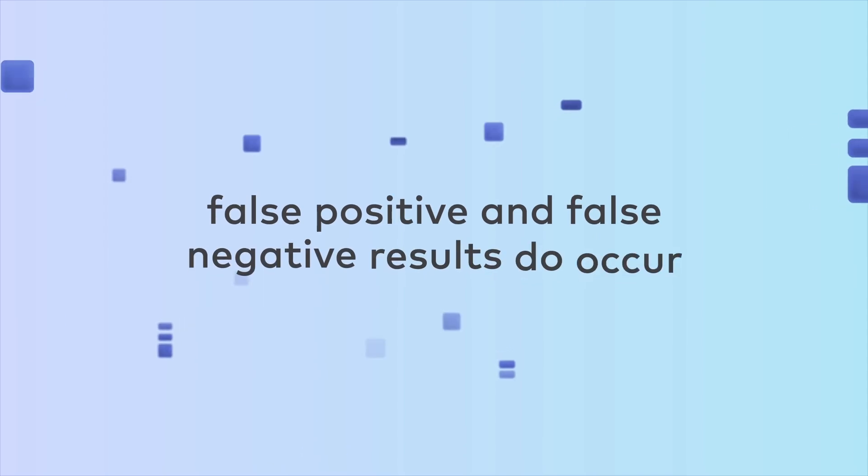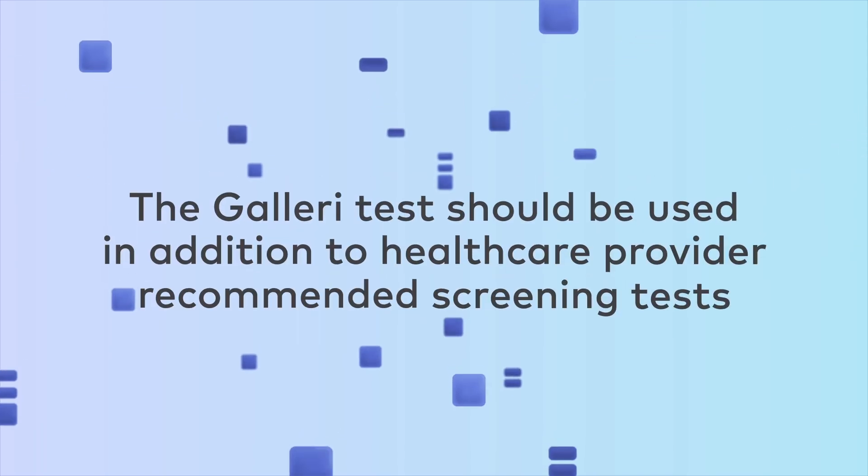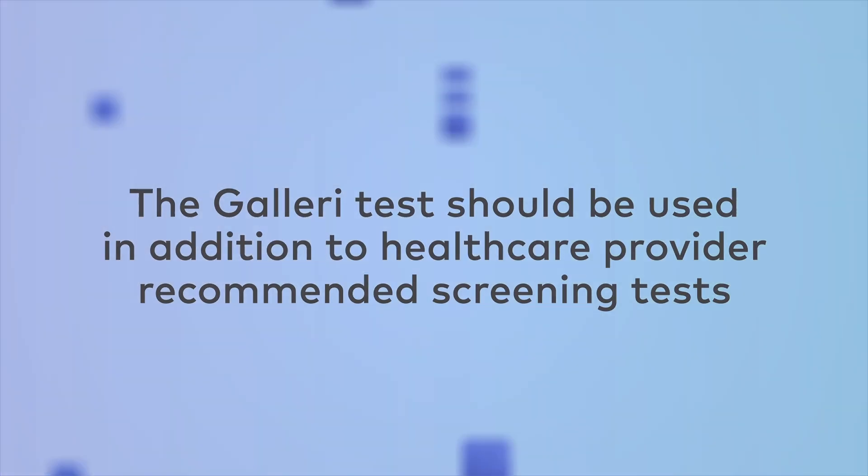False positive and false negative results do occur. The GALLERI test should be used in addition to health care provider recommended screening tests.